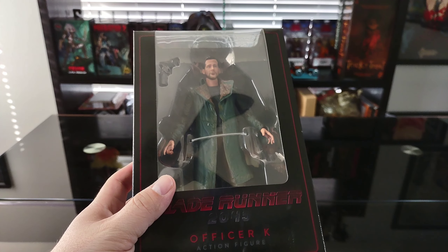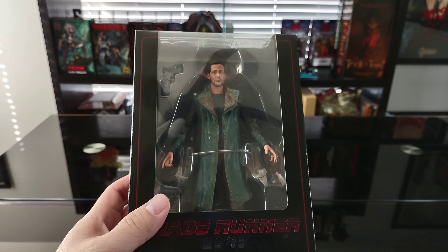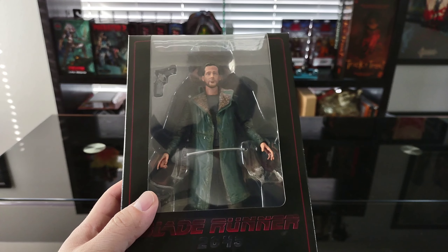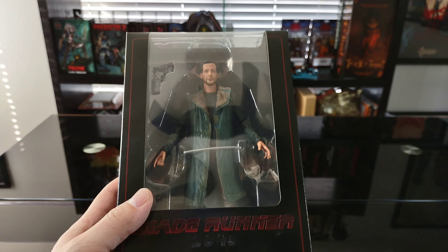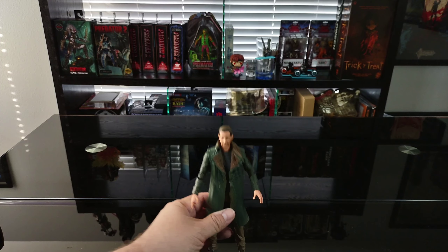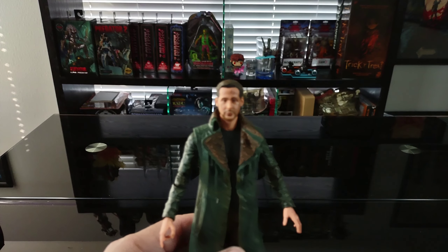I'm still looking for Wallace and Love to complete the series. Originally I was only going to get K and Deckard, but once I started collecting NECAs I decided I want to get all four. Let's go ahead and get the box opened up.